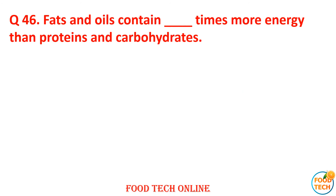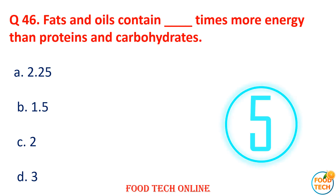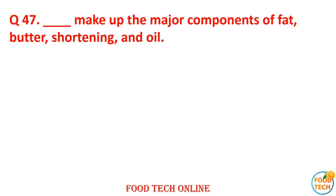Question 46: Fat and oil contain dash times more energy than protein and carbohydrates. A. 2.25, B. 1.5, C. 2, D. 3. Answer: A. 2.25.